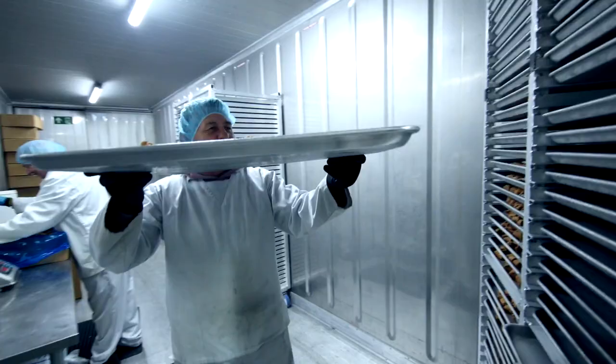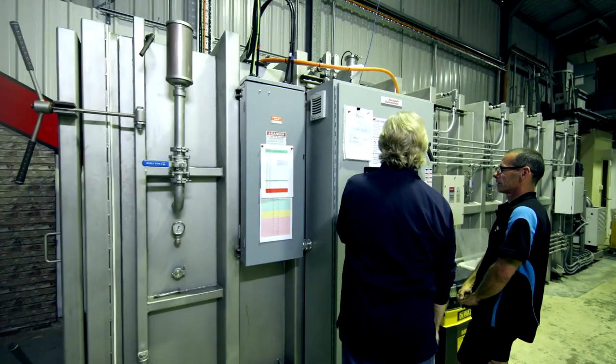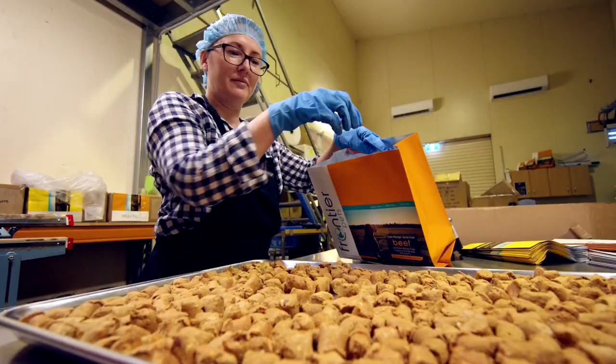Freeze drying is an amazing process. What we're doing is extracting all of the water but leaving the nutritional content completely intact. It means that we don't have to add preservatives, because bacteria live in water — that's what turns things mouldy. We have no water in our food.